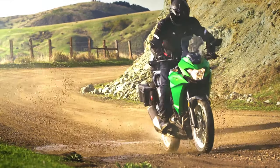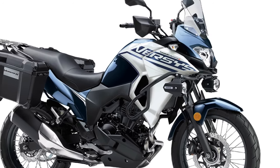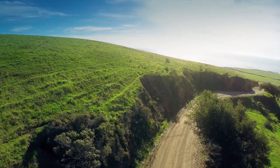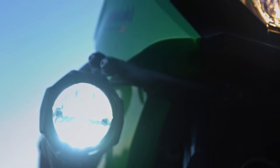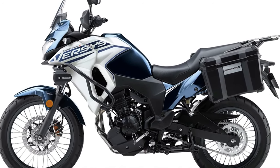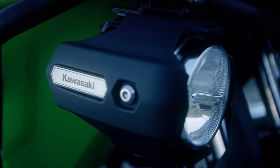In terms of aesthetics, the new Versys X250 Tourer features a modern and rugged design that reflects its adventure-ready nature. The bike sports aggressive lines and a robust stance, complemented by a range of new color options.